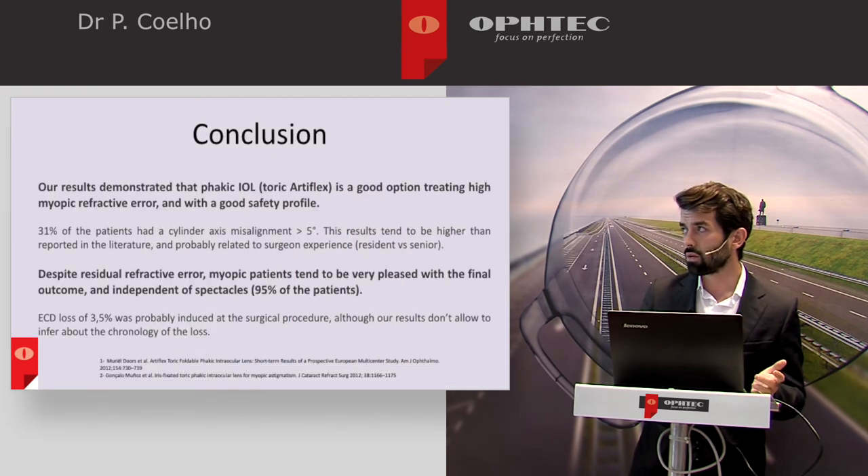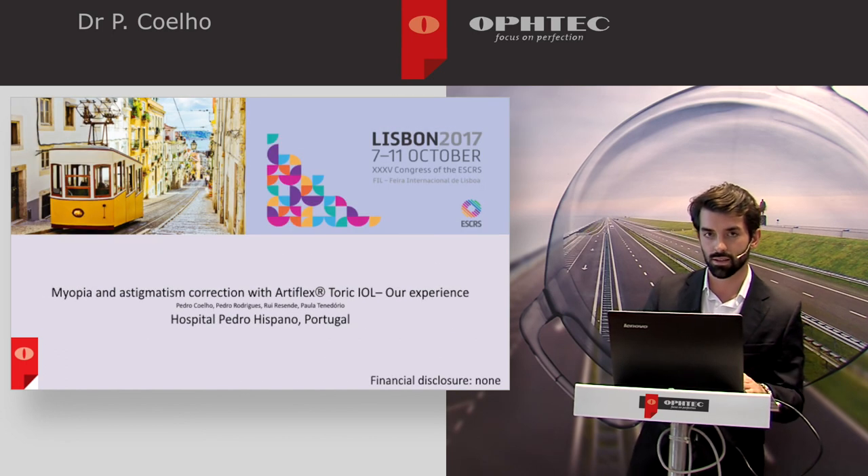Our results demonstrate that the Artiflex Toric is a good option for treating high myopic refractive errors with a good safety profile, and that despite residual refractive error, the myopic patient tends to be very pleased with the final outcome and independent of spectacles. Thank you, that's all.